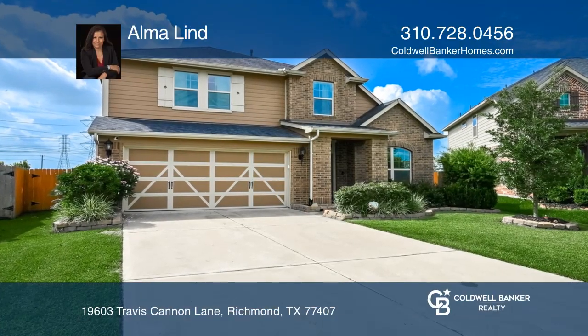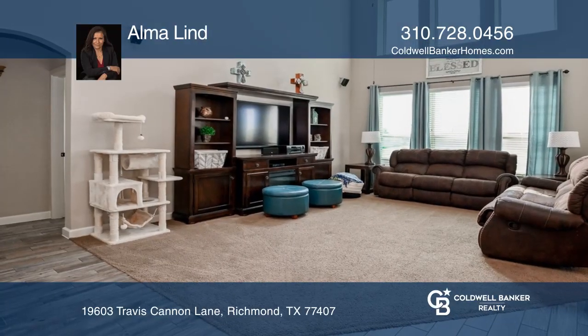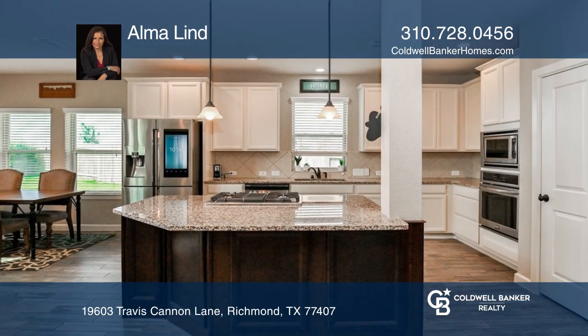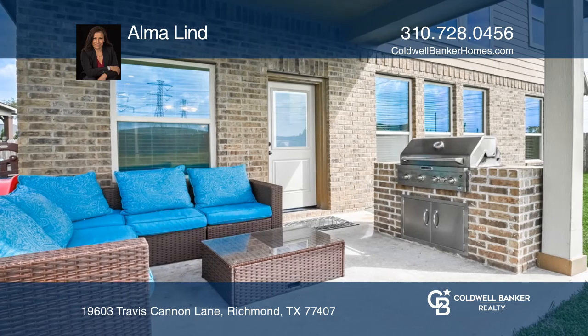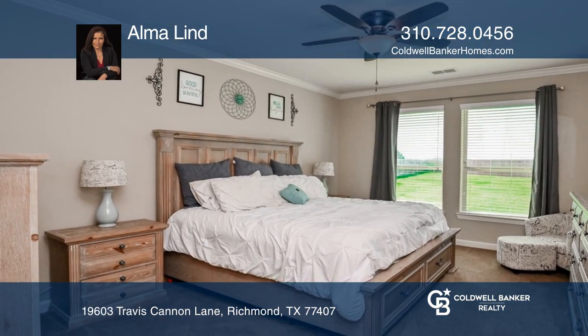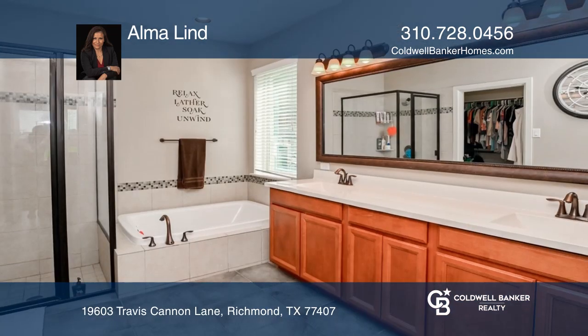Come see this beautiful two-story home in Grand Mission Estates in Richmond on an oversized lot. It's in excellent condition with lots of upgrades and improvements, including an outdoor kitchen. The home has double attic space for extra storage. There's an additional master bedroom upstairs with a private full bathroom.